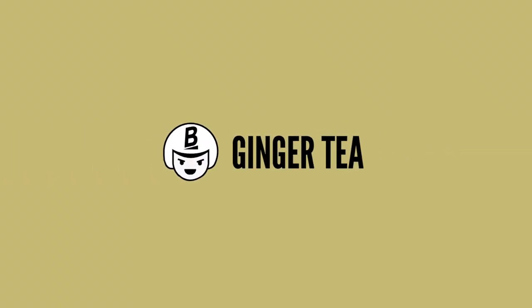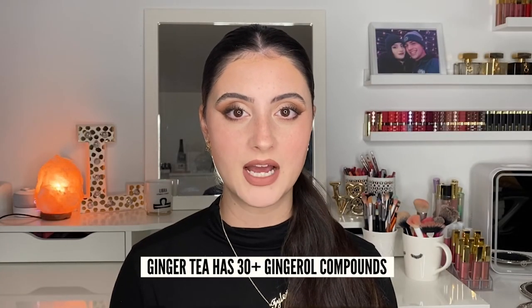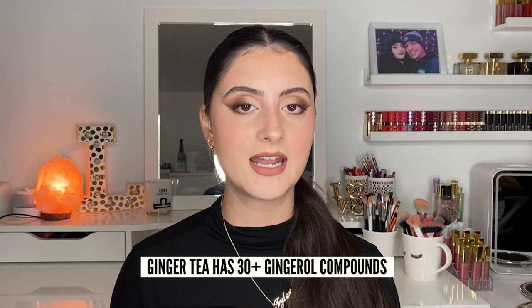Last but not least, ginger tea. When I was little, every time my stomach was upset, I would always be given something with ginger in it as it really helped calm my stomach down. Ginger tea contains 30-plus gingerol compounds, which have anti-inflammatory and antioxidant properties that can help with acne. And the best part is you can actually make it yourself — just chop up some ginger and boil it. You can apply it topically too.